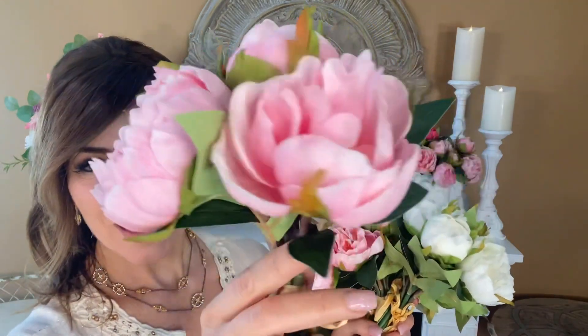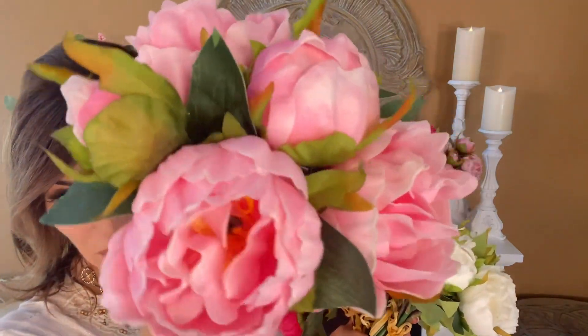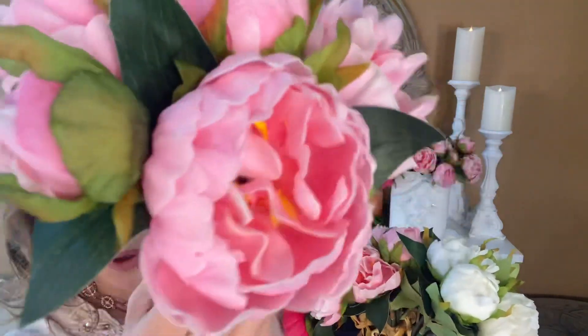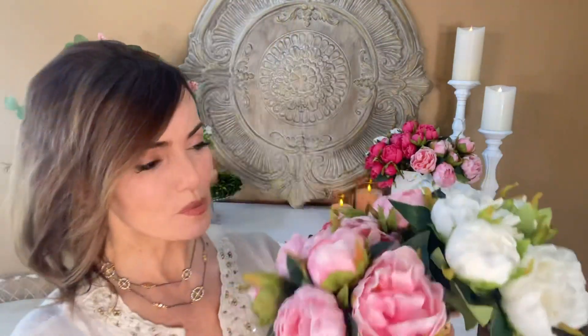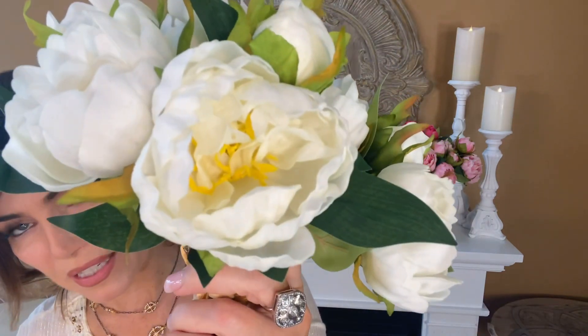So we have the perfect solution: these are Real Touch peonies, and they are so detailed, so real, so beautiful. Two bunches — that's the soft pink you're looking at right there. And then we have it in white. How gorgeous is this? Look how beautiful, look at the detail.